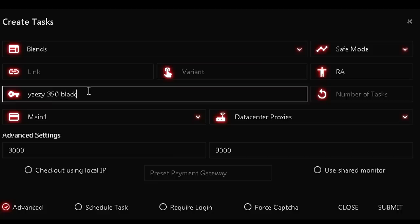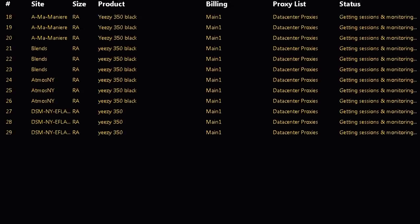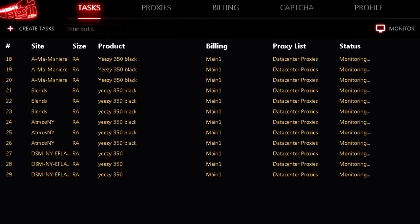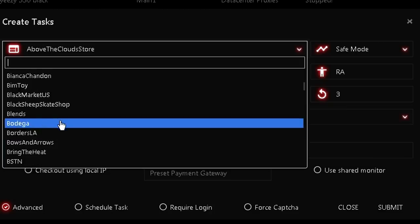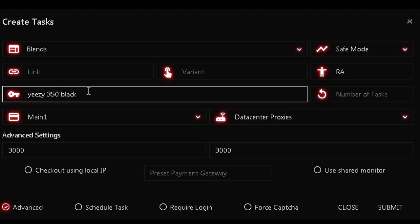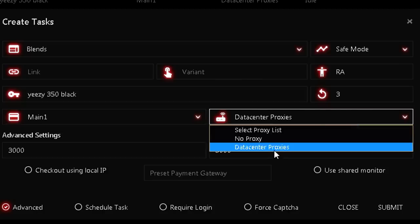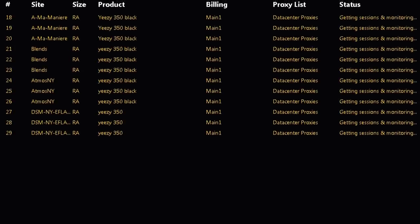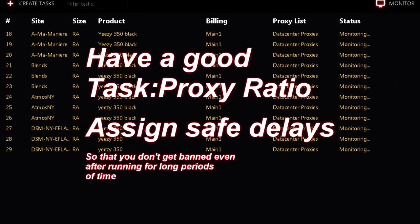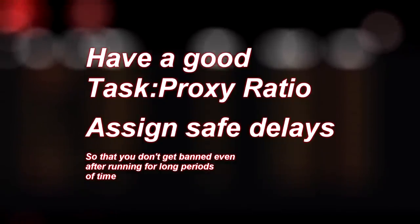Method number one: traditional. I call this the traditional method because basically every bot that supports Shopify is able to do this, which is just leave your tasks running on every single website that you think is going to shock drop the item. Simply select the website that you think is going to drop and then plug in the keywords or early link into the corresponding field, which you can find from your cook group, and leave the tasks running. Data sensor proxies are required for this so that you can run tasks without getting banned. Just be sure that you have a decent task-to-proxy ratio along with a monitoring and timeout delay that won't get you banned or have your proxies throttled even after long periods of running your tasks.